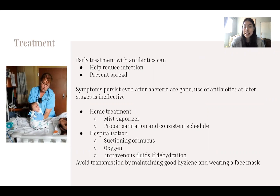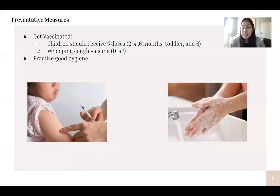Maintaining good hygiene and wearing a face mask helps avoid transmission. Preventative measures overall involve getting vaccinated. There are two types of vaccines, but the one currently given is the DTaP. Children should receive five doses between the ages of two months, four months, six months, toddler age, and six years. Everyone should practice good hygiene — wash your hands and wear face masks when an individual is sick.